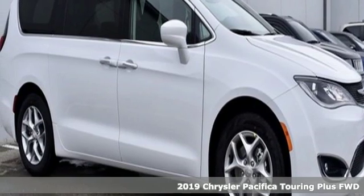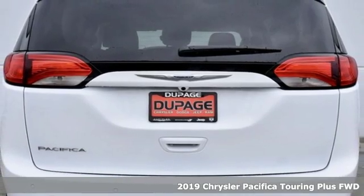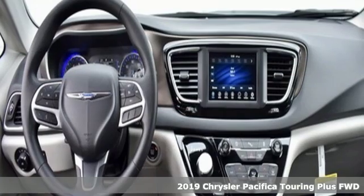Here's a new 2019 Chrysler Pacifica. Chrysler, where top-flight engineering meets affordable luxury. It comes with great features you'll love.